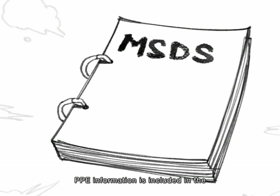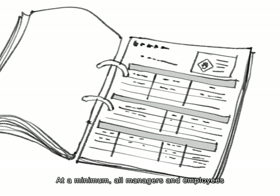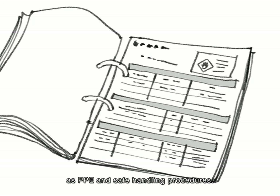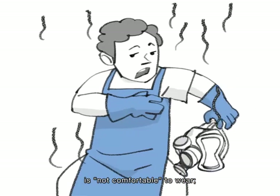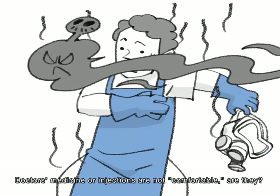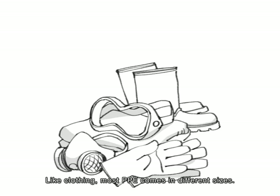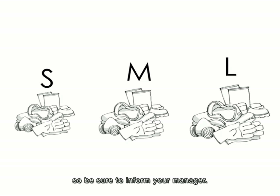PPE information is included in the material safety data sheet, called MSDS, that chemical suppliers must provide to your factory. All managers and employees exposed to chemical risks must learn what the MSDS requires as PPE and safe handling procedures. PPE is like preventative medicine — if you want to protect yourself and others, you must faithfully use it. Like clothing, most PPE comes in different sizes, and your factory is required to give you a size that reasonably fits you, so be sure to inform your manager.